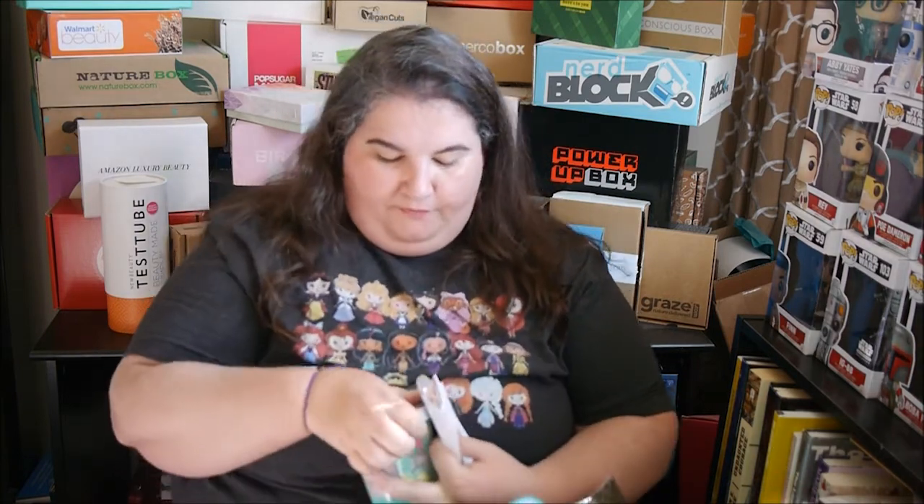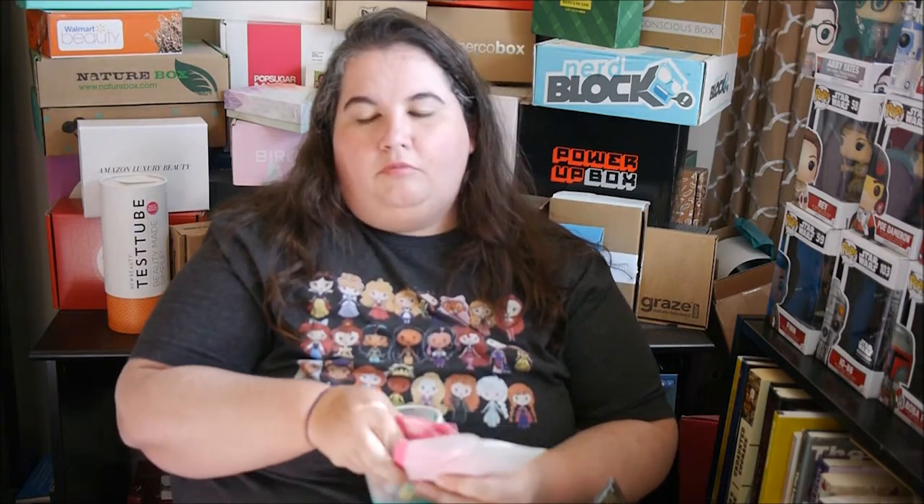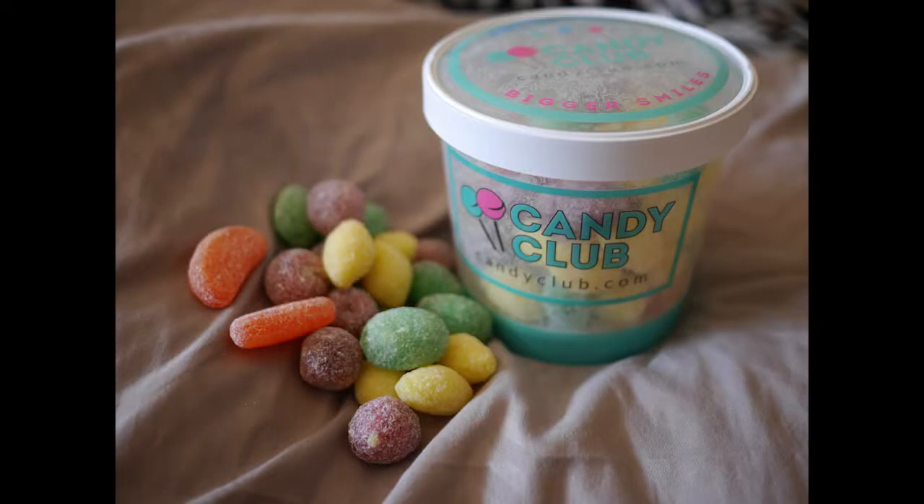This is described as a classic mix of tart lemon, tangy lime, sweet orange, and ripe raspberry hard candies — long lasting and flavorful, sure to delight your taste buds. I tried the lemon one and it has a mild flavor, not too sour. They're very good — nice little hard candy.